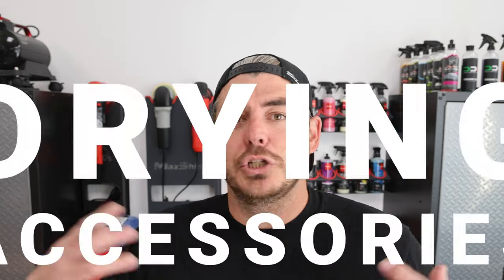Now today I have an awesome giveaway of drying accessories — things to dry your car so it makes it a breeze. Today's giveaway is valued at over 150 bucks, so stay tuned.